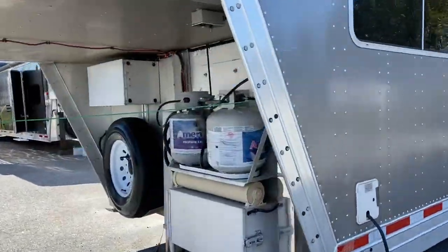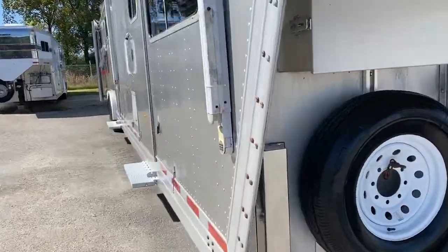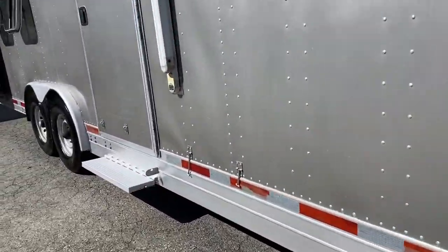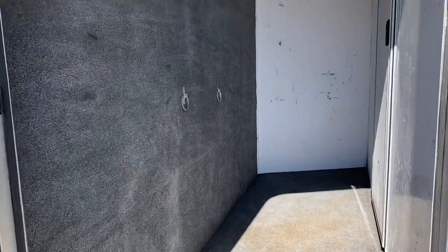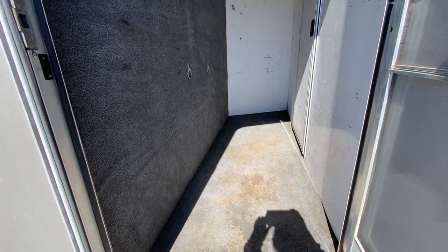I'm going to show you the mid-tack first. It has a fold-up step at the mid-tack. It does have a screen door on the mid-tack. It has multiple bridle hooks. Mid-tack with a walk-through door — nice to have that mid-tack area.